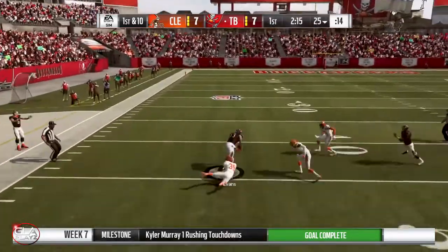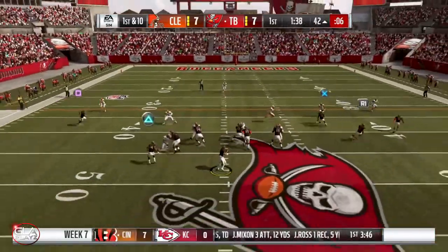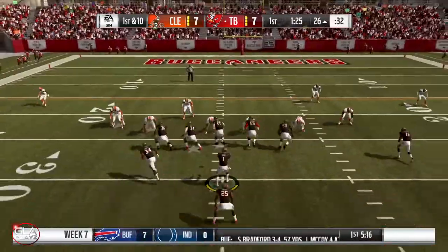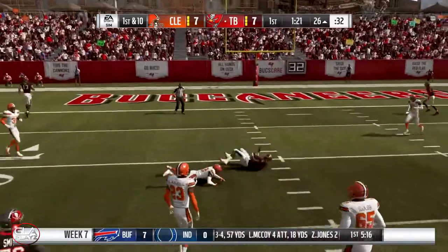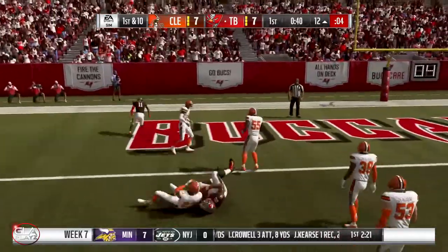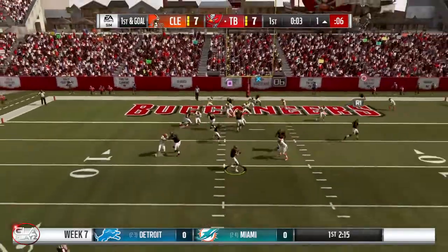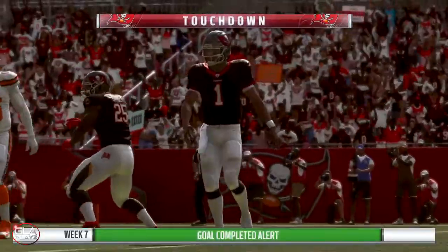Going deep — we got Mike Evans, it's gonna be a first down. Complete pass to Godwin, another first down. Play action pass, Godwin again on a slant, it's gonna be another first down. We got Howard, it's gonna be down at the one. Play action pass, got Mike Evans — it's gonna be a touchdown! It's gonna put us up 14 to seven.